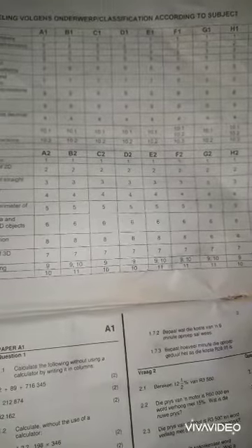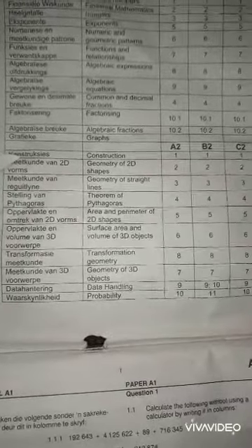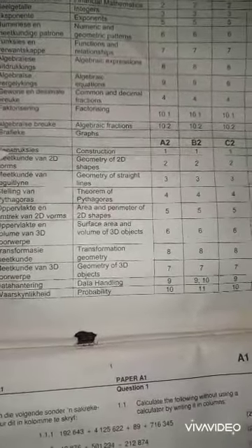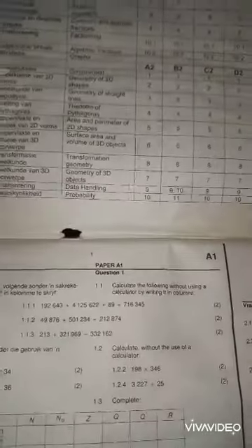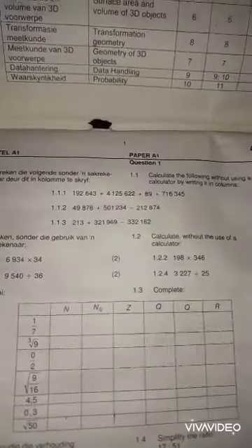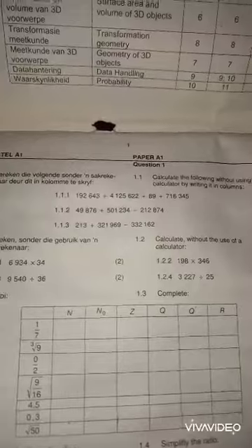The book also has a classification section organized by subject. There are topics such as rational numbers, exponents, and integers — all that is examinable in Grade 8 and 9. Grade 8 learners can also buy this book, and there is a separate one available for Grade 8.